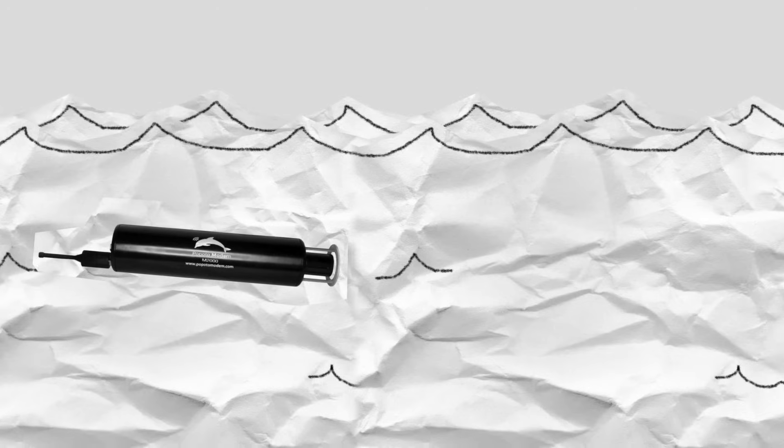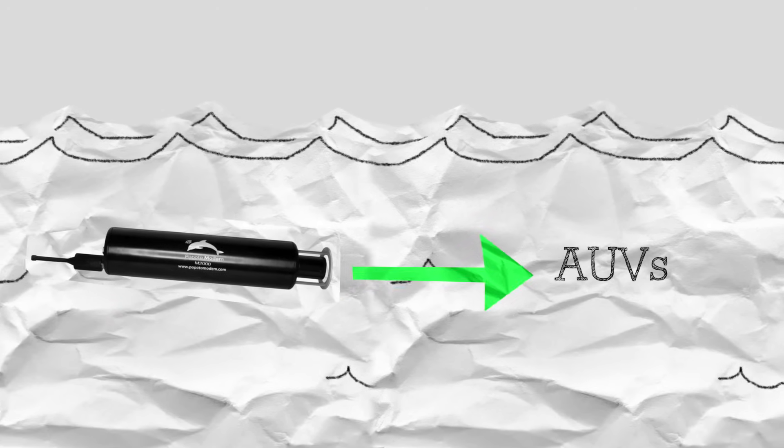You might be asking yourself: what kind of data are you transferring underwater? The short answer? Pretty much anything that has to do with underwater wireless communication. This little guy can easily command and control something like an AUV, which is just a fancy acronym for a robot-commanded boat.